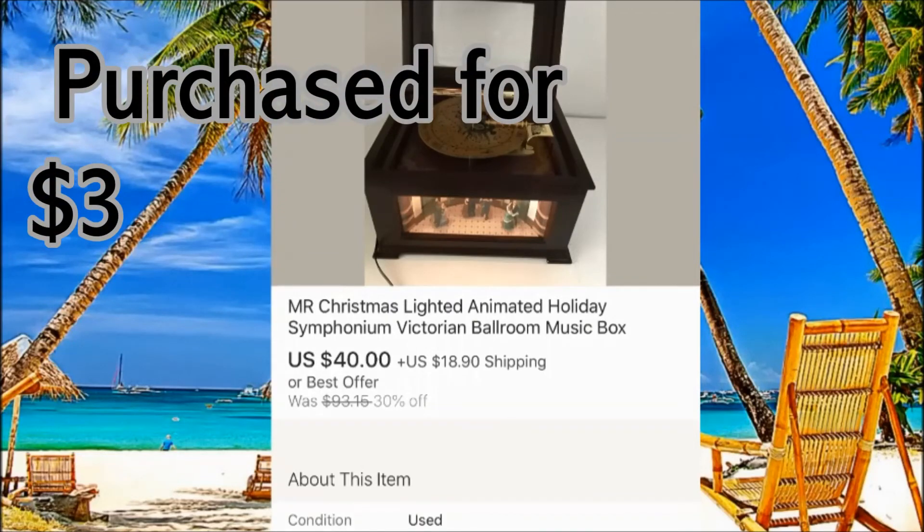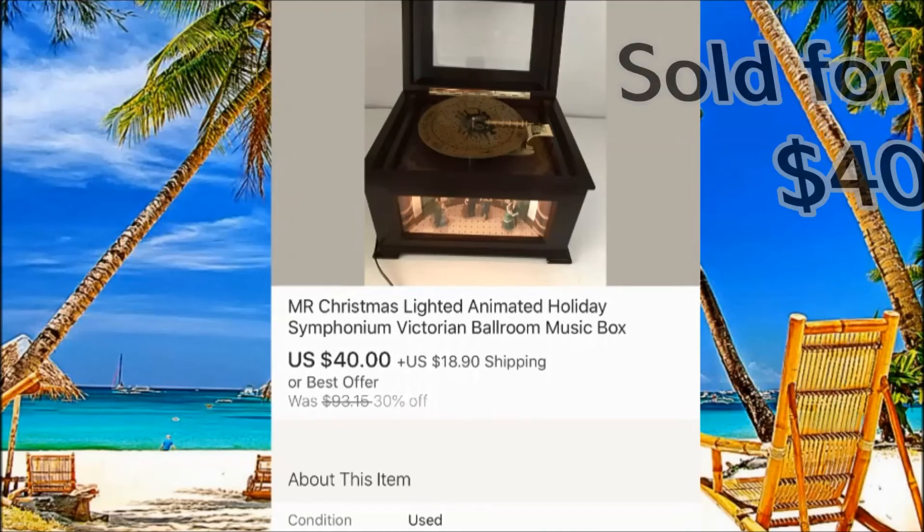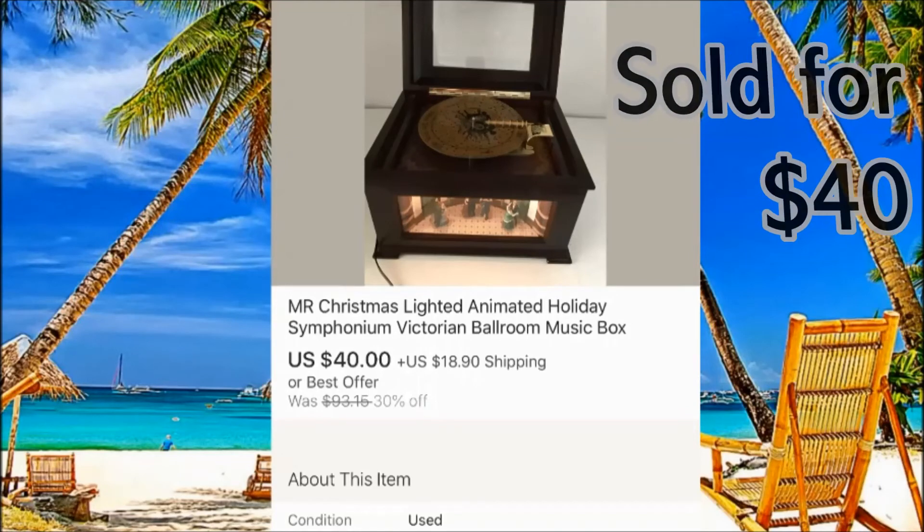And this one we just sold today for $40 plus $18 shipping — nice pictures make the difference.